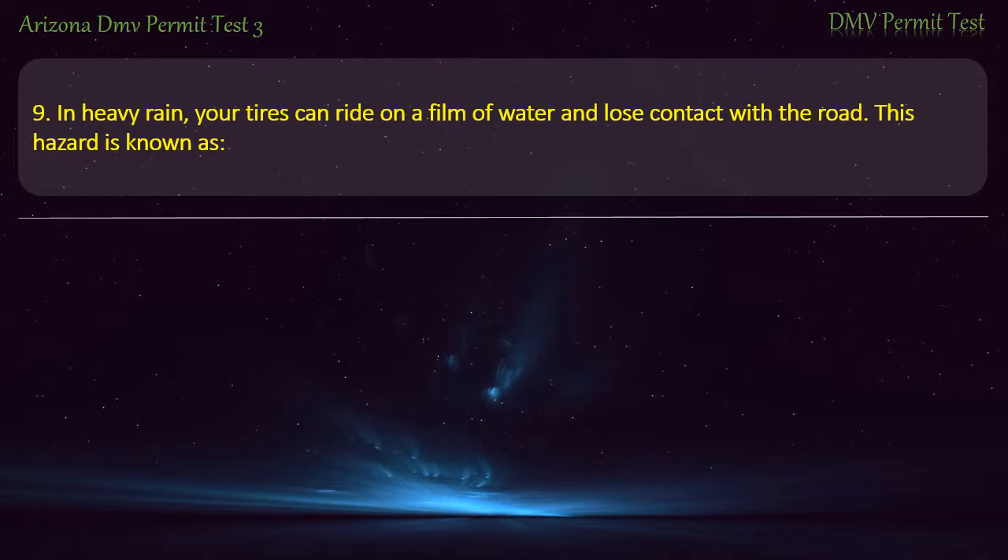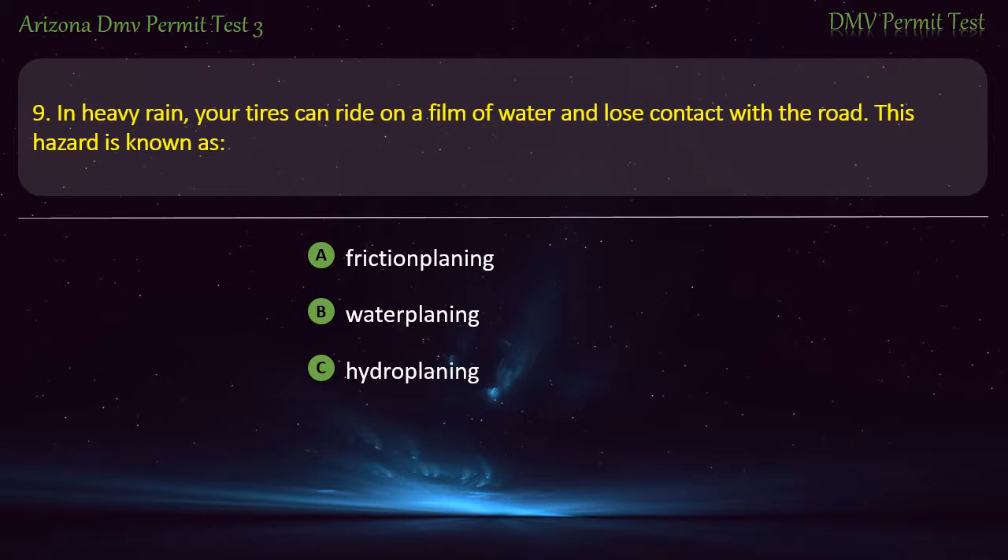Question 9. In heavy rain, your tires can ride on a film of water and lose contact with the road. This hazard is known as: Frictionplaning. Waterplaning. Hydroplaning. Rhineplaning. Answer: Hydroplaning.